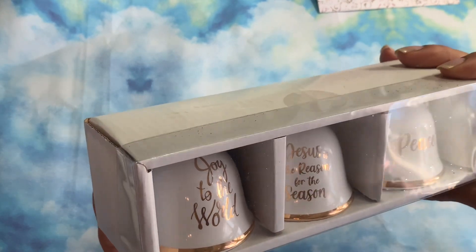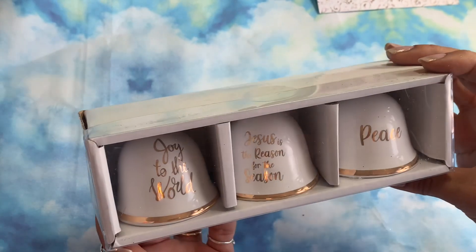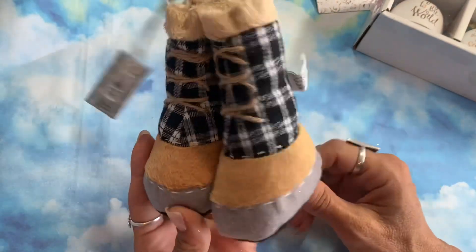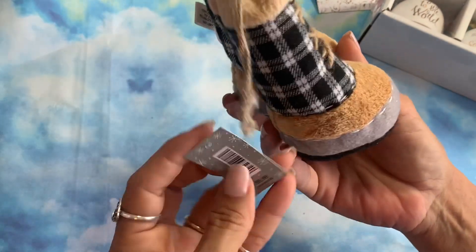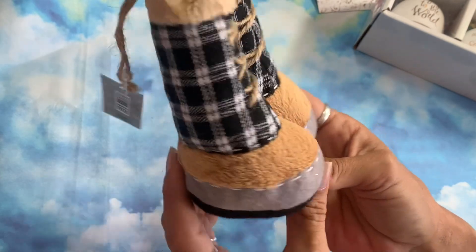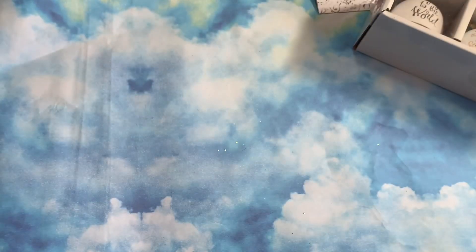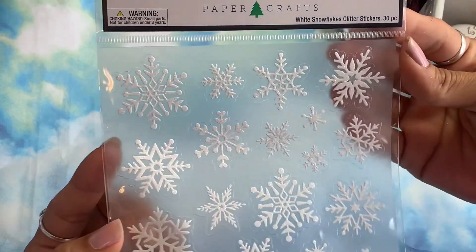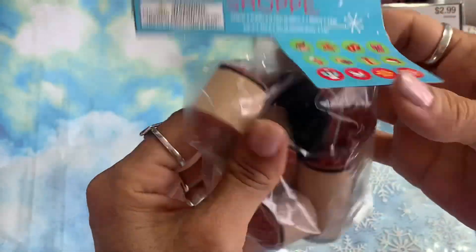The ceramic bells have a little gold bow and little beads at the top for hanging. I also got these little boot ornaments — so cute and cuddly — for 60 cents. It doesn't get very cold here in South Texas, but if you ever go up north you need boots on these! Then Christmas snowflake glitter stickers for 30 cents.